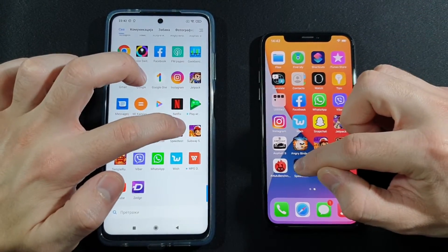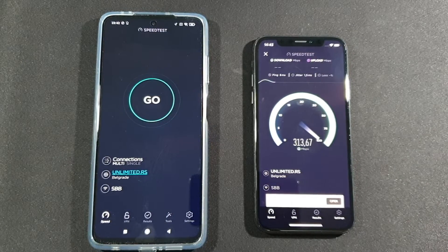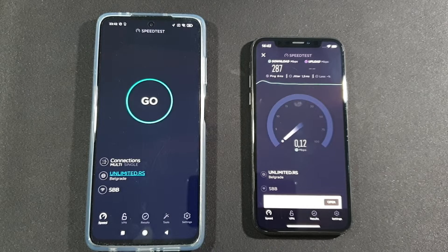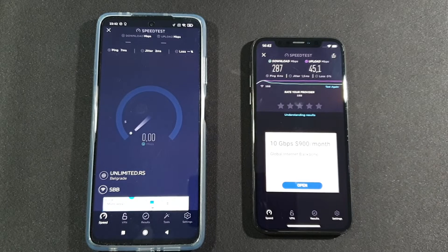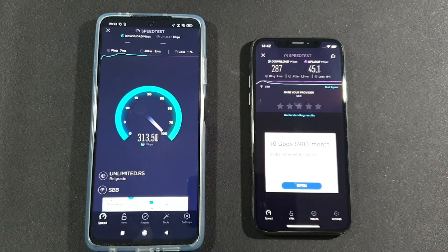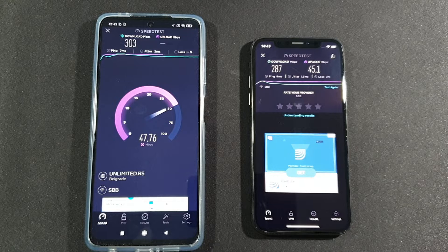Let's start first with iPhone X and see what this small device can do with upload and download speed — really, really nice as you can see. Now let's see what the Poco X3 does — pretty much better result on the Poco X3. About the same or better upload speed on this Xiaomi Poco X3.